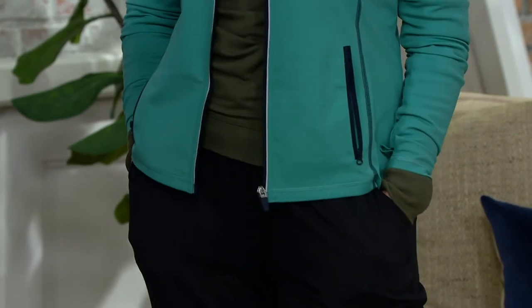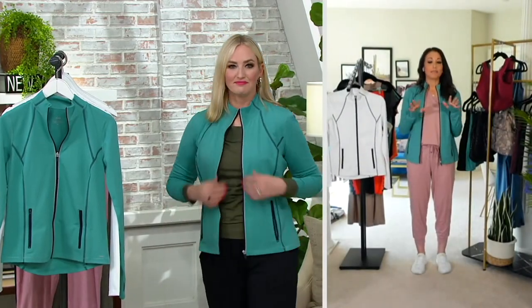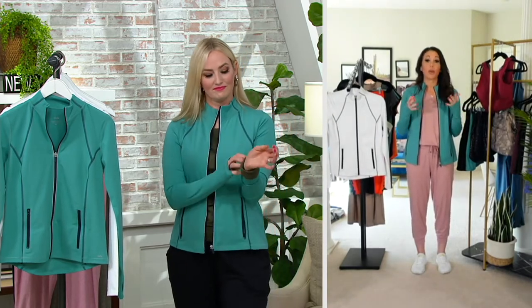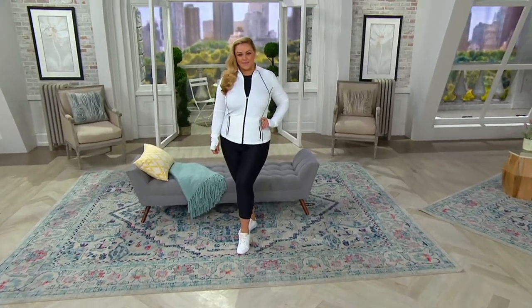This is our Z-Move fabrication — you might have heard of that in our leggings. It's that buttery soft fabric that moves with your body, gives you quick dry and wicking. It's just a really, really great wear with great stretch and recovery.